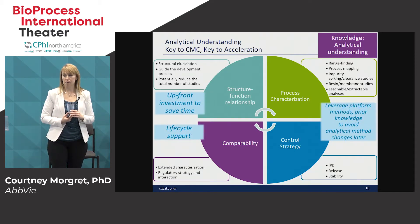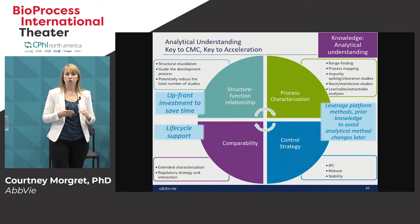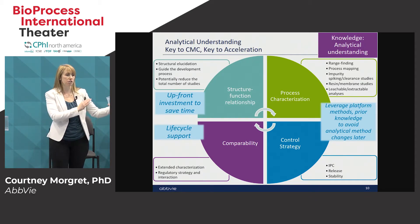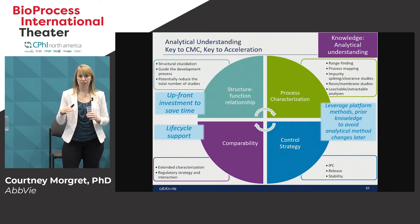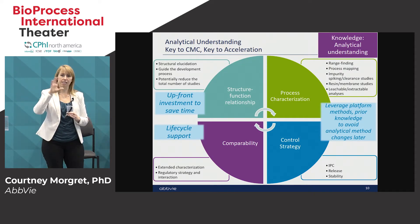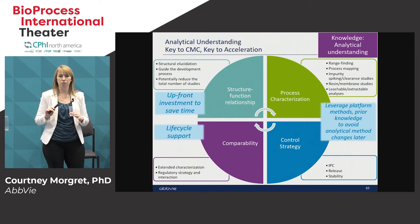Analytical understanding is definitely worth covering because it is so important to understand your product. Starting with the structure-function relationship — the better you can understand your product and how it works, the better you can develop it. For example, if you understand that ADCC is not relevant to your product's efficacy and safety, then you don't need to go into full characterization to understand how that is controlled. Early work to understand your structure-function relationship can pay dividends in terms of timeline. Process characterization involves range-finding studies and impurity clearance studies — how do you clear out conjugatable and non-conjugatable impurities from your small molecule component?